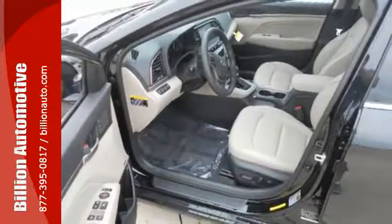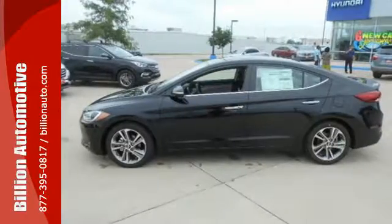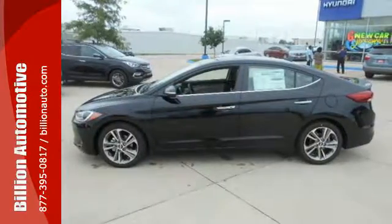Inside and out, this Elantra knows what you want and delivers in a stunning package. Come in for a test drive.